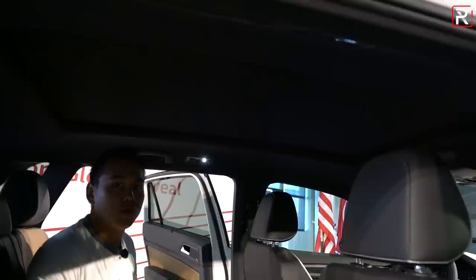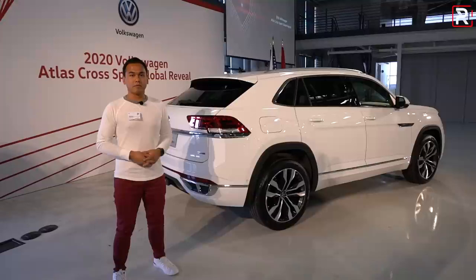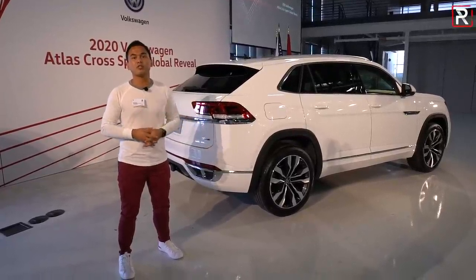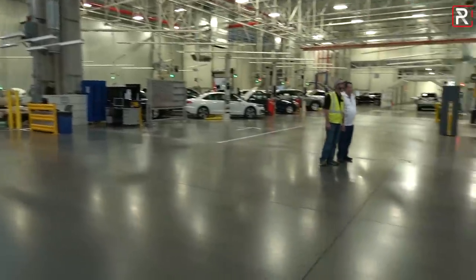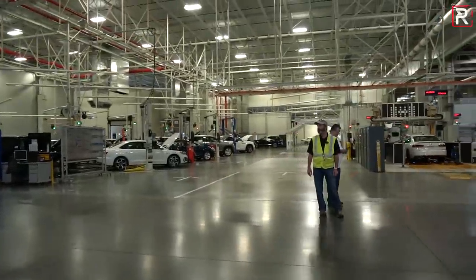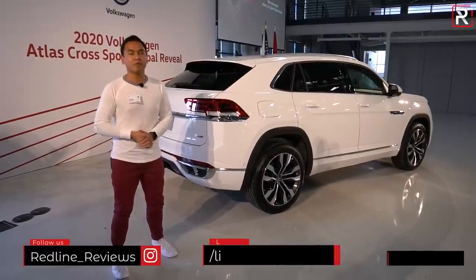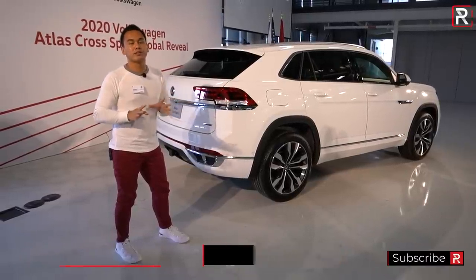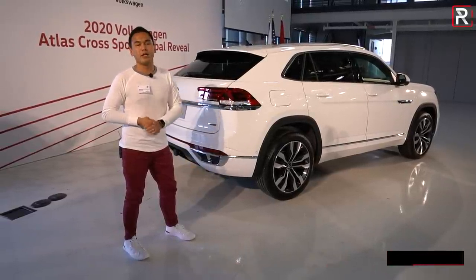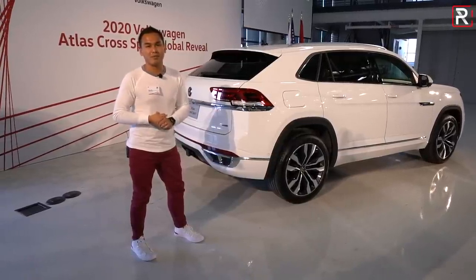Overall, if you're looking for a big two-row family vehicle and don't need the third row, this is definitely going to fit the bill. Volkswagen says the new Atlas Cross Sport will go on sale in the spring of 2020, built right here at their Chattanooga, Tennessee assembly plant. Final pricing hasn't been announced yet, but you should expect it to start in the $30,000 range — a little less than the three-row Atlas. For Redline Reviews here in Chattanooga, Tennessee, I'm Sophie Ambe.